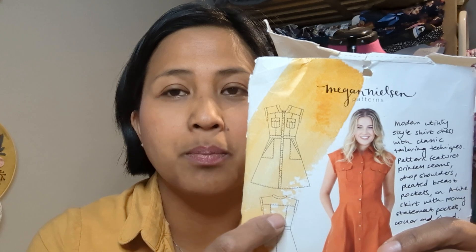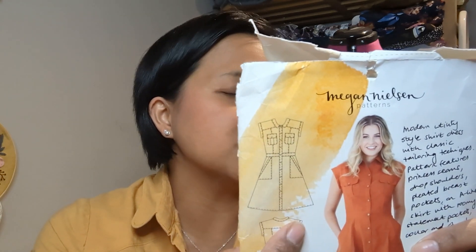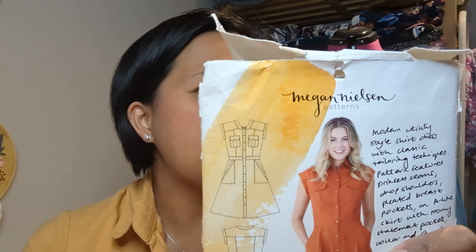I loved every minute of making this pattern. It was quite intricate — there were a lot of steps because you had the burrito method for the front yoke and back yoke, the button plackets, and the patch pockets. But everything was really enjoyable, especially because I was working with linen, which is very easy and nice to press, sew, and work with.